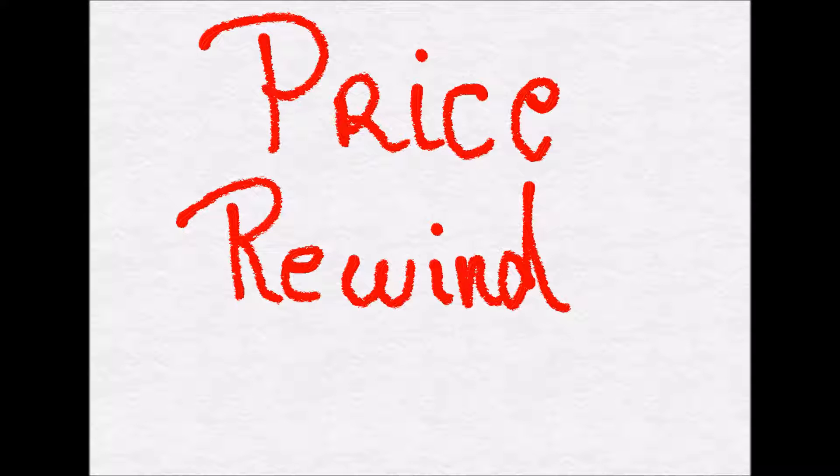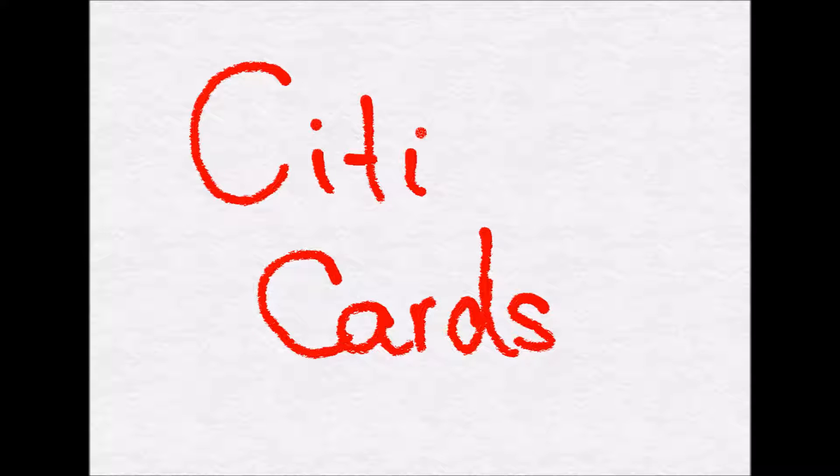This video is about something that I discovered when I applied for the Costco Visa card. It's called Price Rewind. Price Rewind is something that is available through Citi Cards.